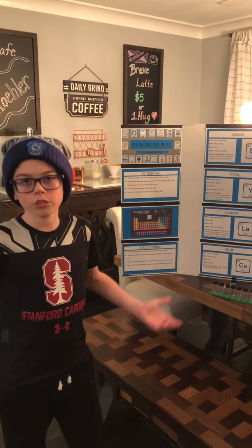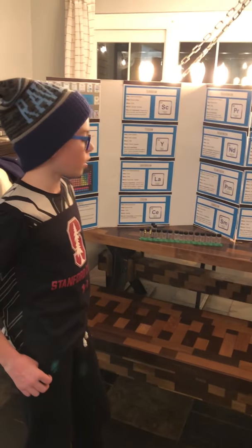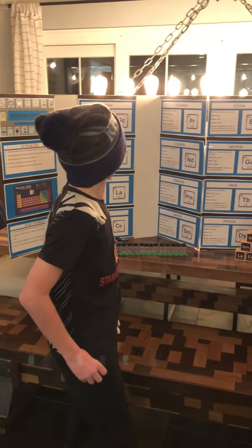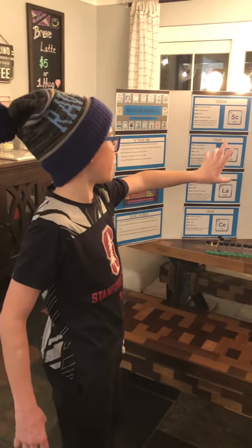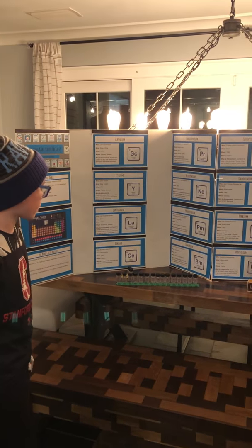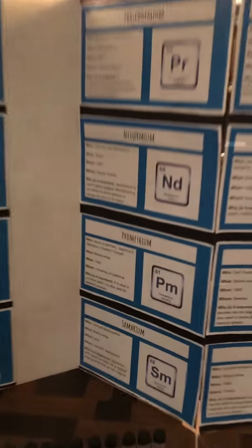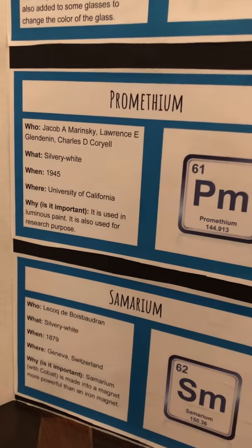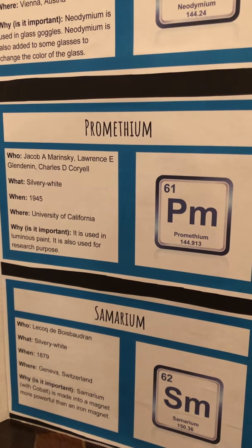They're used in optics, electronics, and lasers, along with other purposes. Some important ones are promethium, because it's the only radioactive one. It was discovered in 1945 at the University of California. Its use is in luminous paint.